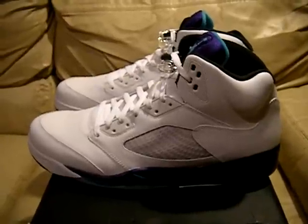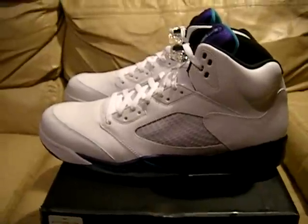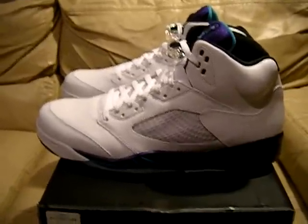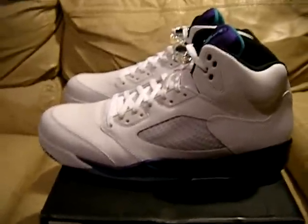Hey, what's up everyone? I have some more shoes for you. These are the Nike Air Jordan 5 Grapes. They just came out about a week ago. These are size 15. They're brand new in the box, dead stock.